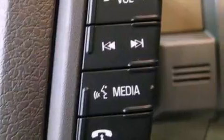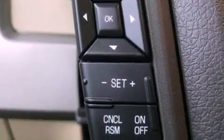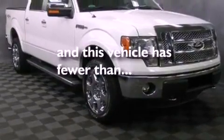A passenger side vanity mirror, 12-volt power outlets, an anti-lock braking system, steering wheel memory settings, and this vehicle has less than 2,000 miles.